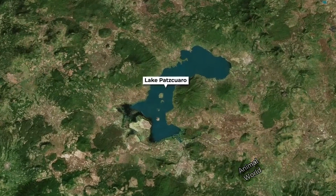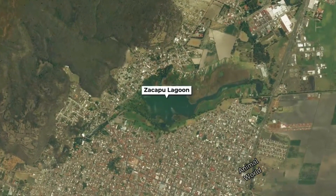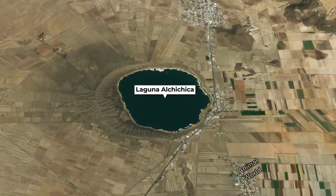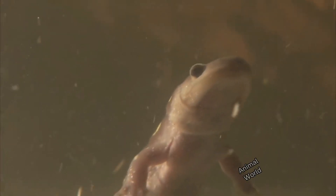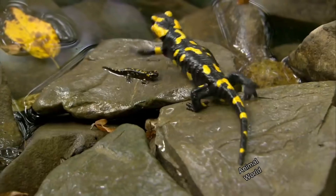The axolotl is a biological treasure that continues to intrigue scientists and wildlife enthusiasts. Its unique biology, extraordinary regeneration abilities, and delicate conservation status highlight the importance of understanding and preserving this fascinating aquatic creature. This summary provides an in-depth look at the axolotl, highlighting its uniqueness and the ongoing challenge of protecting this remarkable species from extinction.